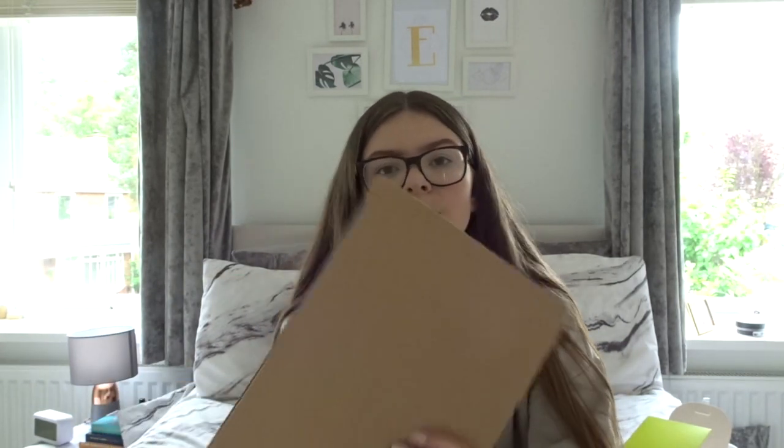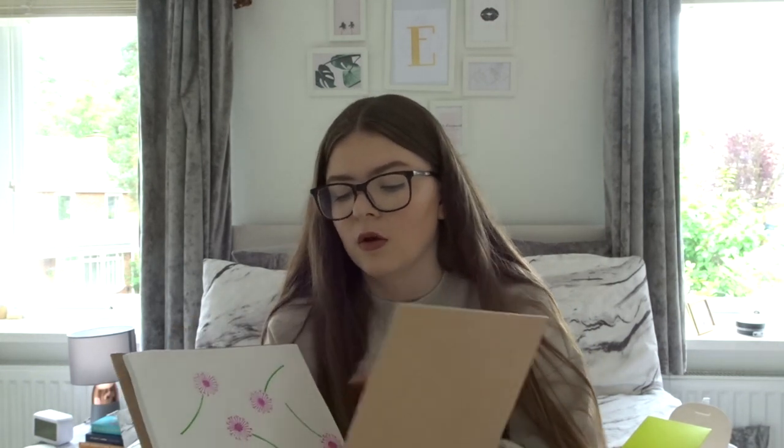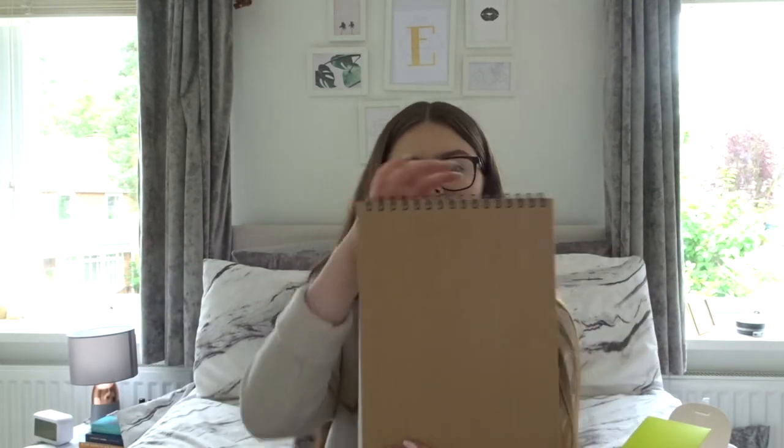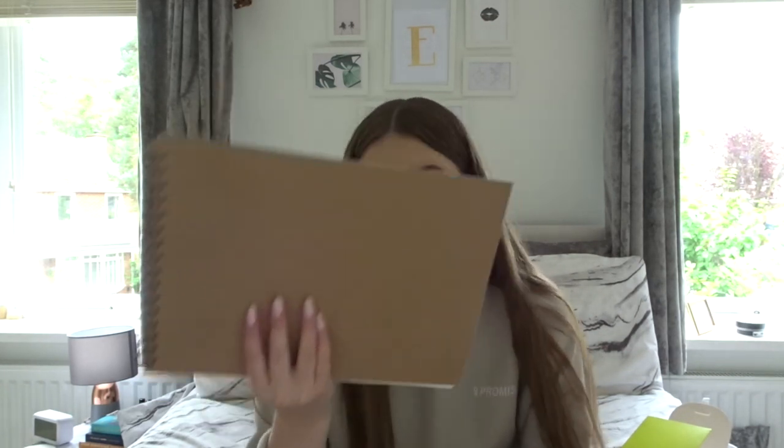The last thing I bought during lockdown is an art journal. I follow The Artsy Crafty Place on Instagram - it's basically a block printing company - and I saw they were doing an art journal. I've only done one page so far with my blocks. This one was from Amazon for about £9, and it's landscape format. I'll link it below - it's basically a sketchbook but with really nice paper.